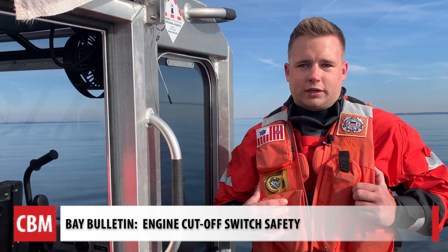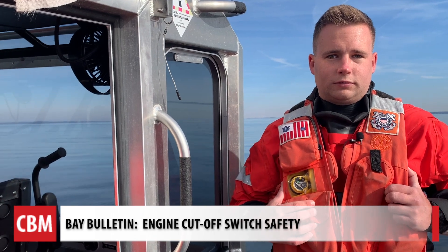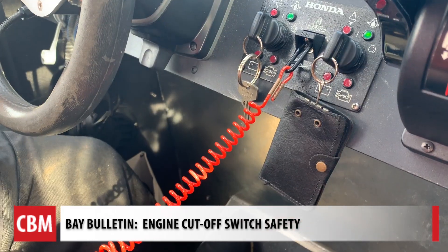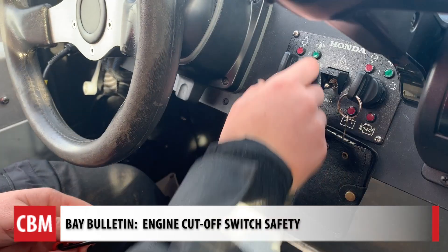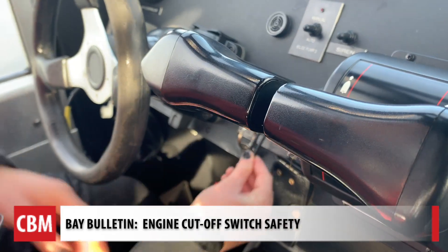No matter what you're doing out here on the water, that kill switch is very important to have. The Coast Guard reminds us it's right up there with a life jacket. For Chesapeake Bay Media's Bay Bulletin, I'm Cheryl Costello.